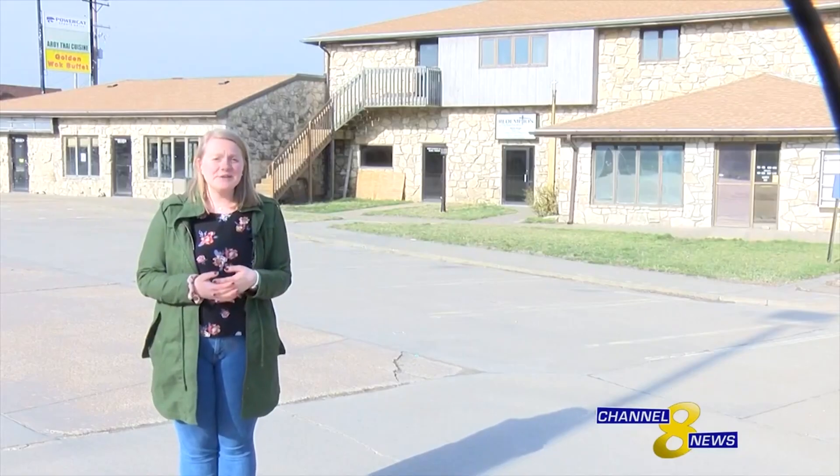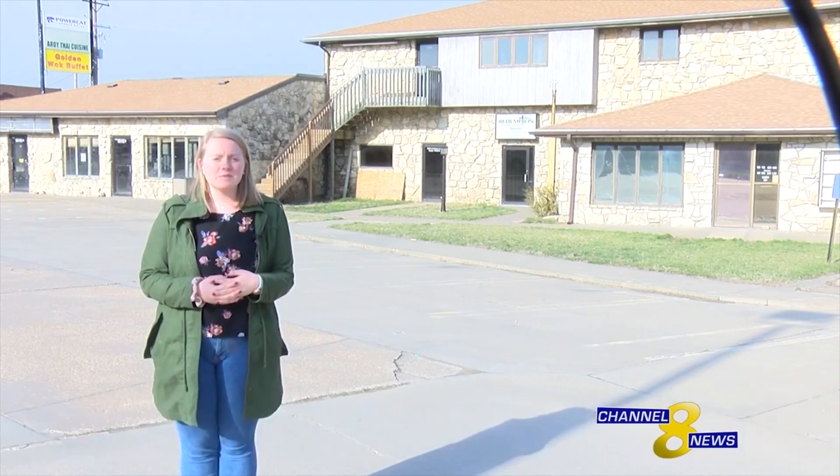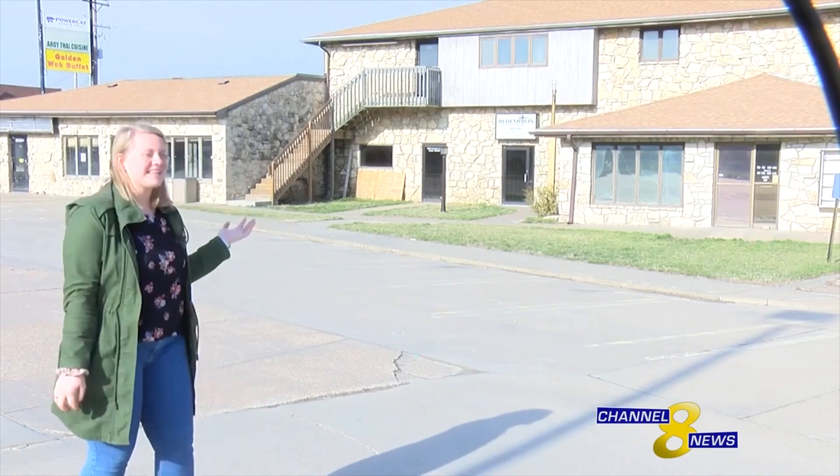Tuttle Creek Lake isn't the only water source that has potential flooding problems in Manhattan. Over Labor Day weekend, Wildcat Creek flooded and damaged homes and businesses like these.